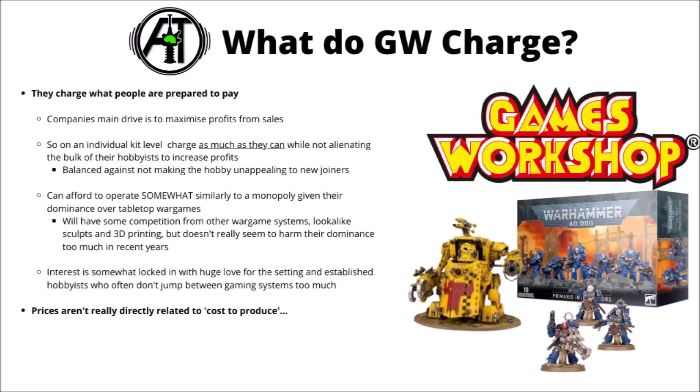Games Workshop can afford to operate somewhat similarly to a monopoly over their own war game. Warhammer 40k and their other game modes seem to be by far the most commonly played tabletop miniature game the world over. Lots of alternative war games do exist, but nothing is anywhere near the size of Games Workshop operating brick-and-mortar shops in a whole load of major cities. That gives them a lot more scope for basically charging what they like, as they don't really have much direct competition. Warhammer still seems to be going through a big growth period from 8th edition onwards.